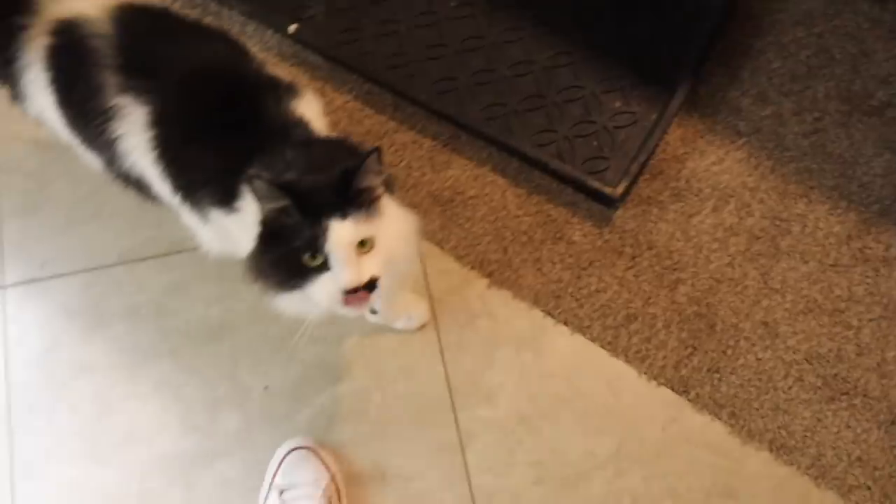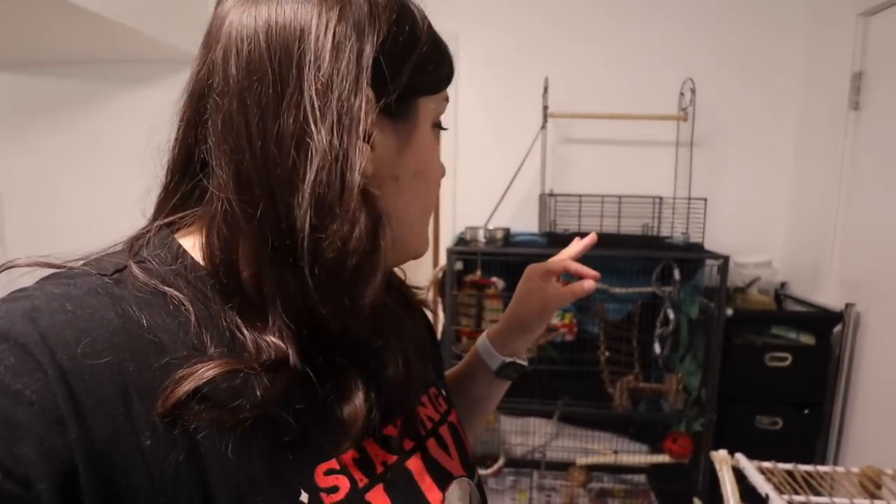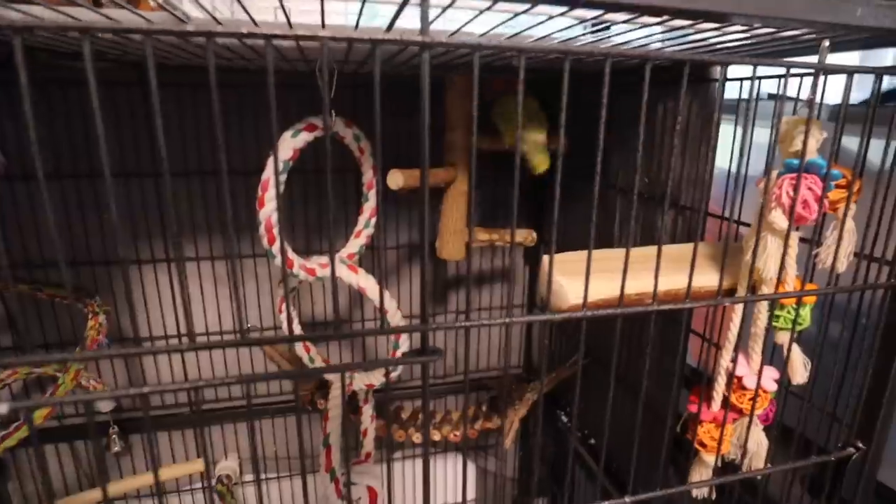I have to feed these birds that hate me. Normally I'm really pretty good with animals, but these birds are just not a fan. This one hates everyone, this one only likes its owner. But Anna and her family are in Hawaii, so I am feeding these birds that do not like me.